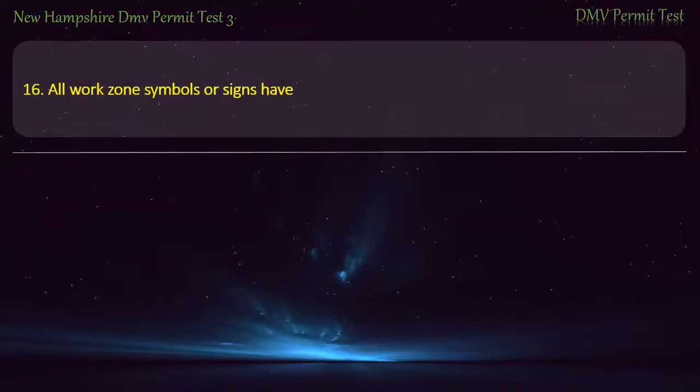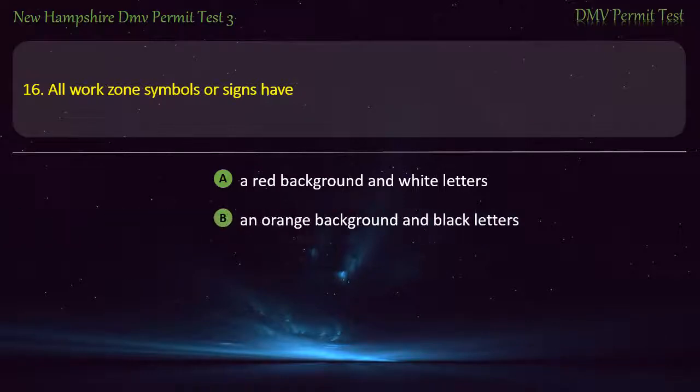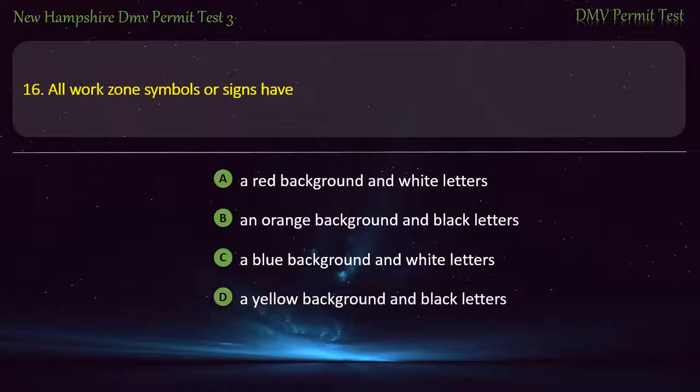Question 16. All work zone symbols or signs have: A red background and white letters; An orange background and black letters; A blue background and white letters; A yellow background and black letters. Answer: An orange background and black letters.